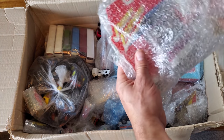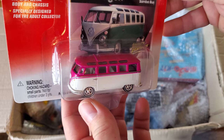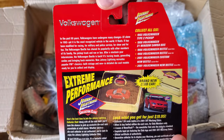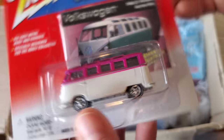Oh, and this is going to be a nice Volkswagen — the 21-window Samba Bus, so cool. Very neat — nice colors and pinstriping, whitewall tires.